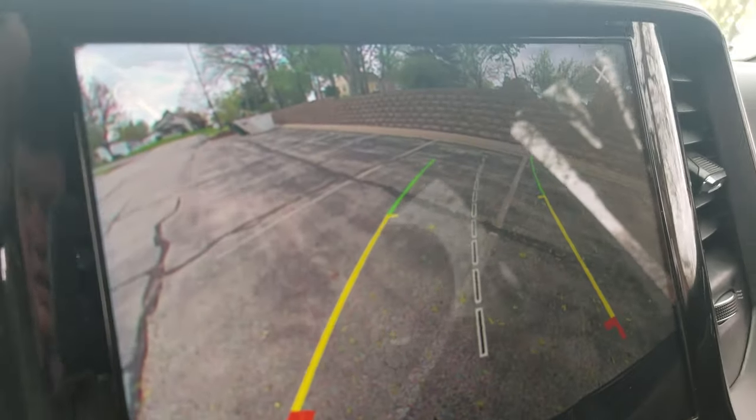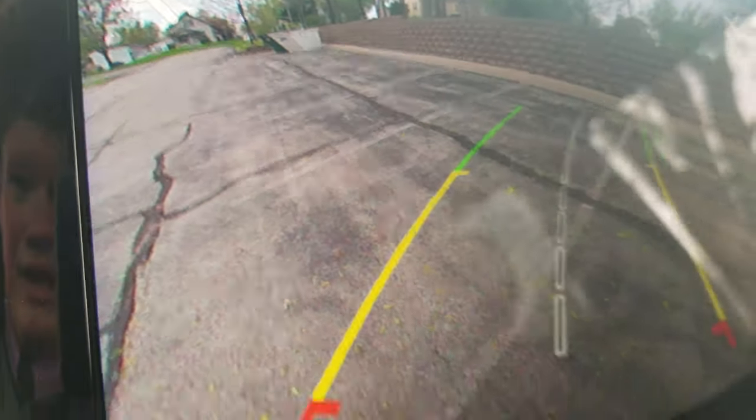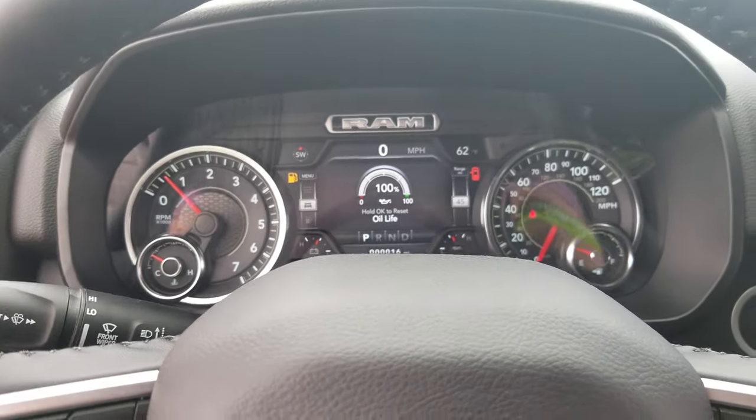One other thing they did on the 2019s is this little plus indicator. That is super cool because it focuses on where your bumper hitch would be, so that's gonna make backing up by yourself a lot easier. Other than that, you've got a couple of SOS and assist buttons up here. Let me know if you have any questions — thanks, bye.